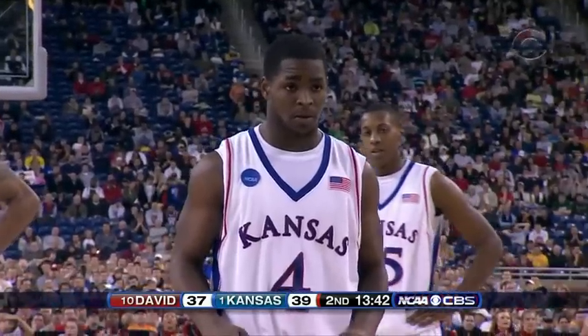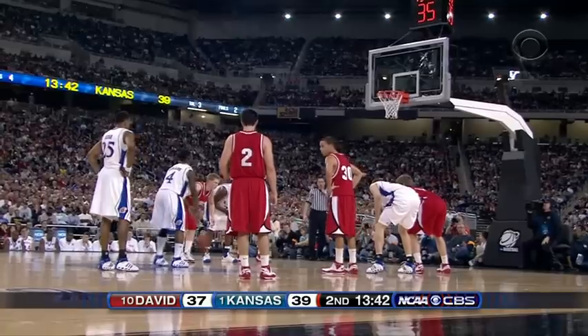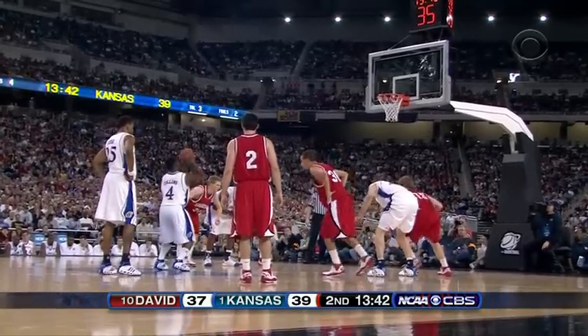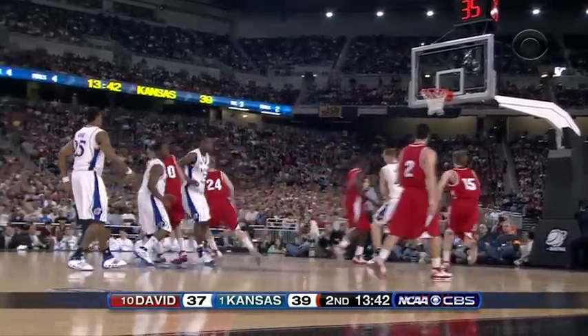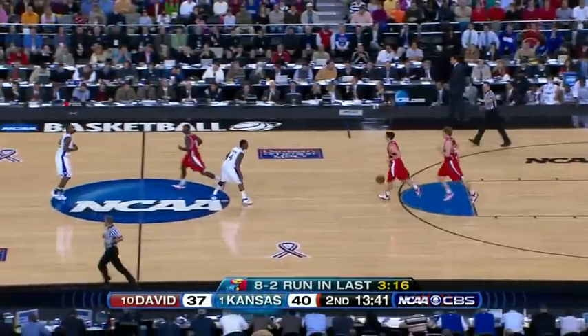Sander picked up the foul — his second for Davidson. Barr has checked in. He's number 24. Red — second free throw — Collins. It's good. Jayhawks up by three.